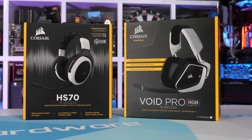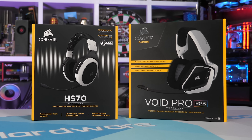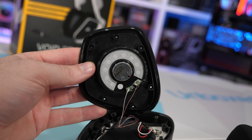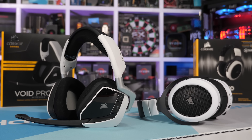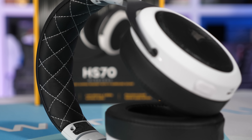Today's video is sponsored by Corsair and their Void Pro RGB and HS70 wireless gaming headsets. Both offer an exceptional audio experience using specially tuned 50mm neodymium speaker drivers, and the premium build quality means they're not just highly durable but also very comfortable. Both offer a 16-hour runtime with a slew of other features, so for more information please check them out via the link in the video description.